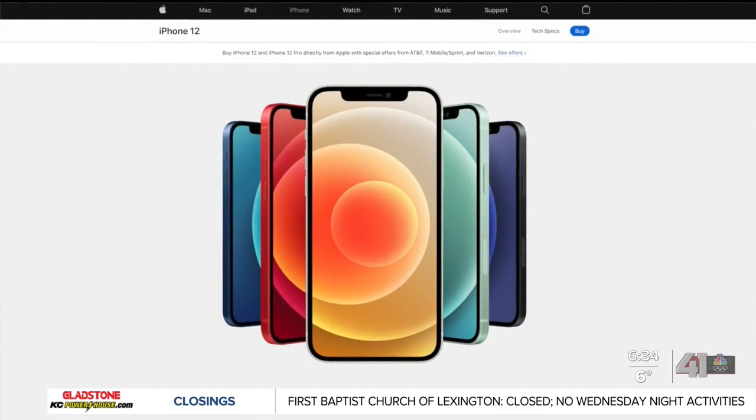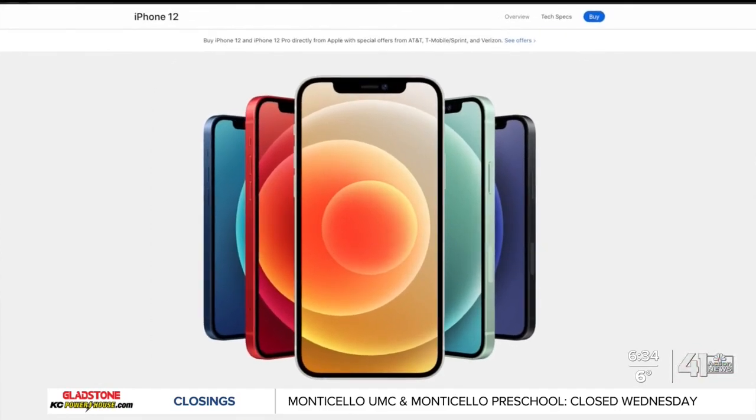It's not like we would tell them don't buy an iPhone 12. We would say you can still use it, just don't put it right over the device, which is what we've been telling them for years.